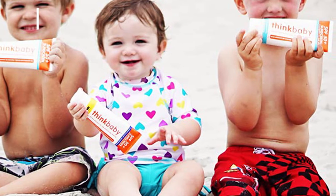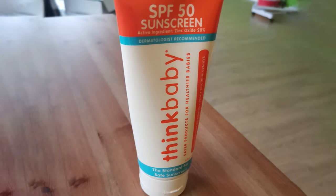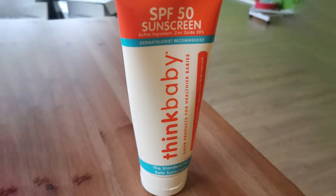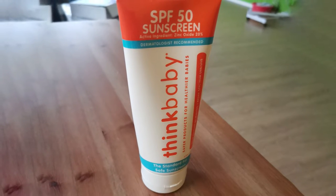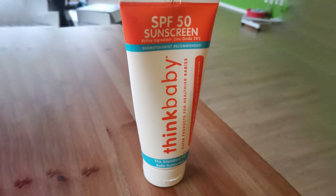While this sunscreen is marketed for babies, it should not be used on infants under six months old. Babies under six months old should avoid direct sun and wear sun protective clothing such as hats and rash guards, as noted by Dr. Marisa K. Garshik.